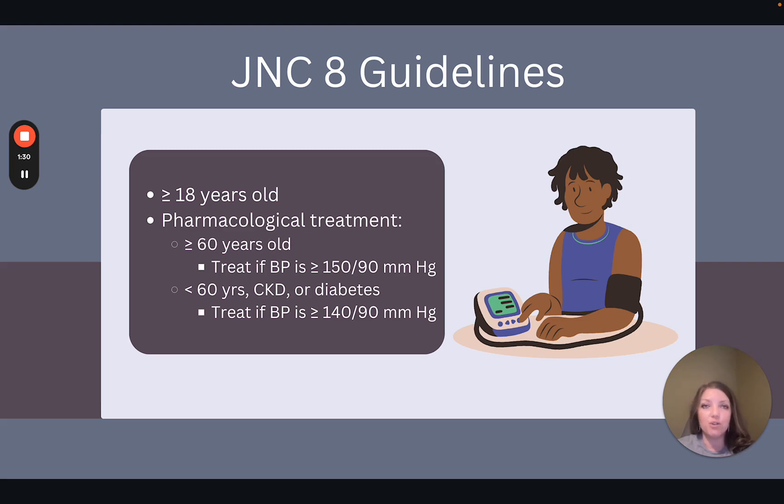The JNC-8 guidelines apply to those who are 18 years or older. Do you know what blood pressure measurement is considered hypertension under these guidelines? Hypertension is diagnosed with a blood pressure of 140 over 90 or greater. The recommendation suggests beginning pharmacological treatment for those who are 60 years old or older when blood pressure increases to greater than or equal to 150 over 90. Patients younger than 60 years old should have treatment initiated with a blood pressure of greater than or equal to 140 over 90, as well as patients who have a diagnosis of chronic kidney disease or diabetes. The goal is to decrease blood pressure to below 140 over 90.